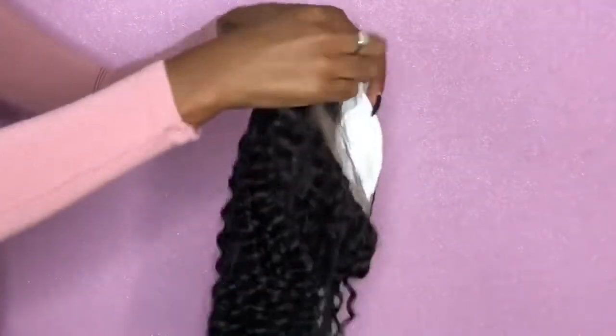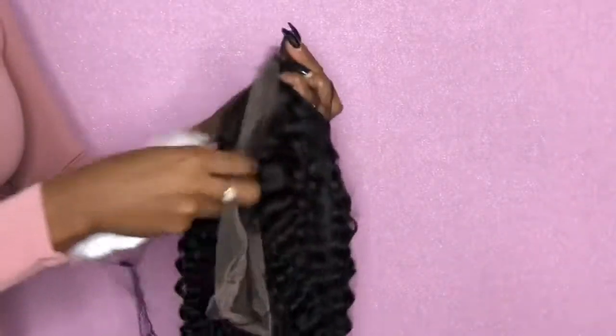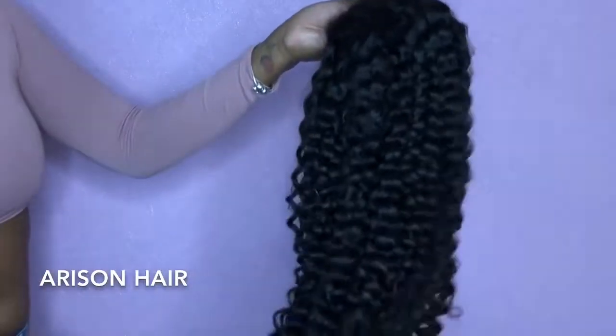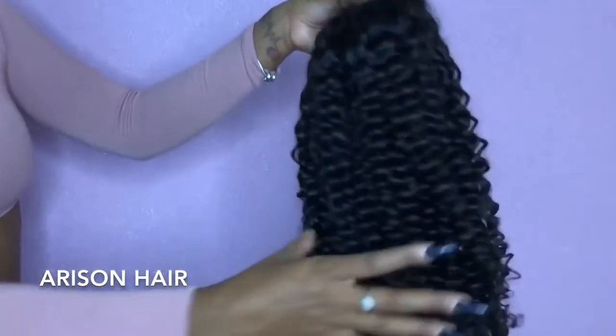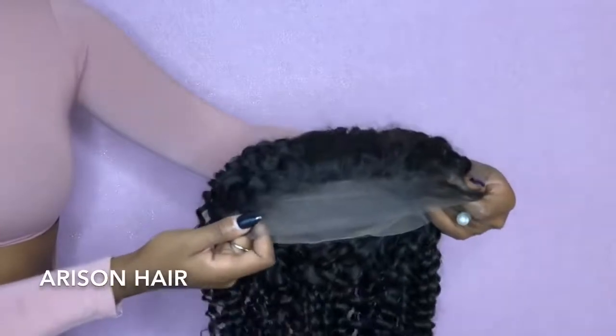Here I have my bundles fresh out of the package, and this is from a company called Arison Hair. They reached out to me and wanted me to do a review for you guys, so I'm going to give you my honest opinion. So far I'm loving these curls — the curl pattern is bomb from the start.